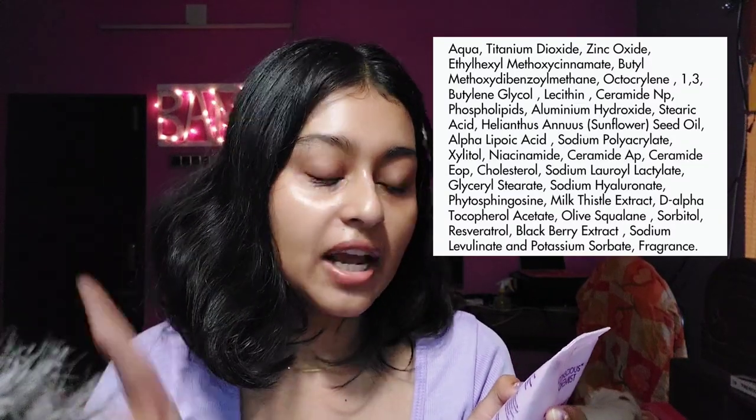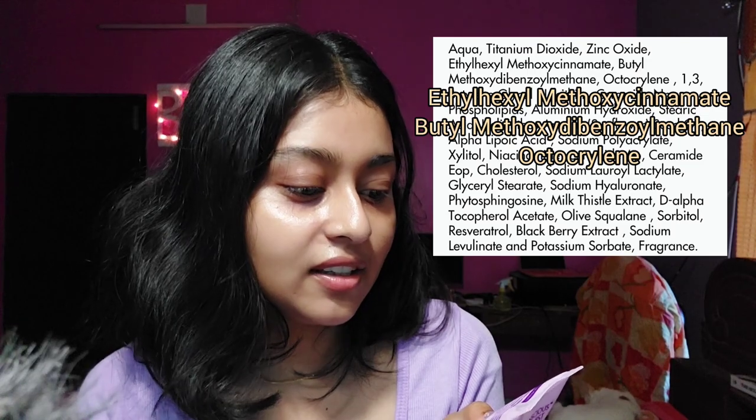The first ingredient is aqua, which is a solvent. The next two ingredients are mineral sunscreen filters: titanium dioxide and zinc oxide. The remaining three filters are chemical filters: ethylhexyl methoxycinnamate, butyl methoxydibenzoylmethane, and octocrylene. Both titanium dioxide and zinc oxide are physical filters, so they reflect UV rays — both UVA and UVB.